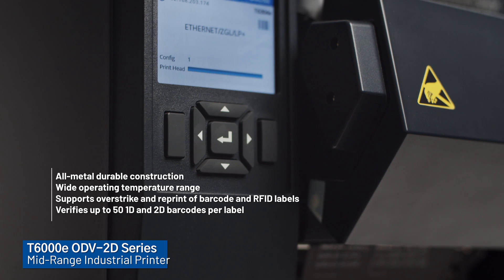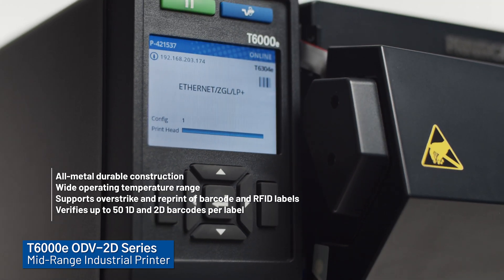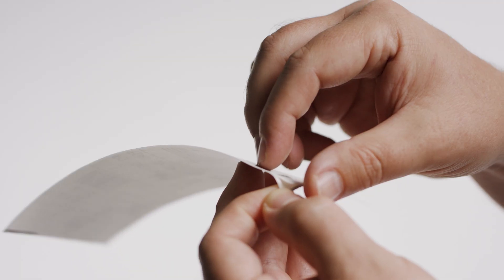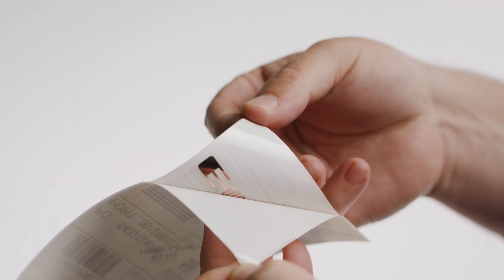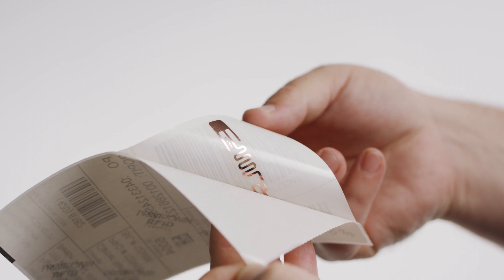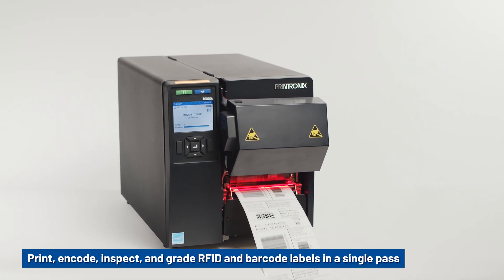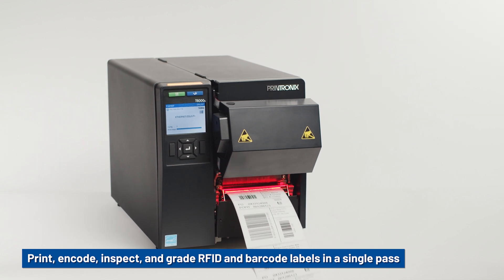T6000E is our most versatile enterprise grade thermal printer, fully equipped to offer barcode inspection capabilities. The T6000E can also uniquely print and encode RFID labels and tags. Users can print, encode, inspect and grade RFID and barcode labels in a single pass.